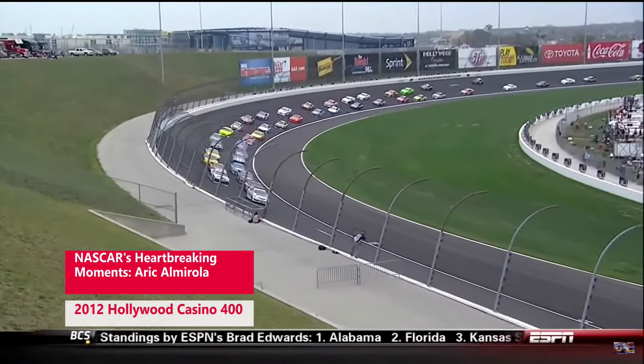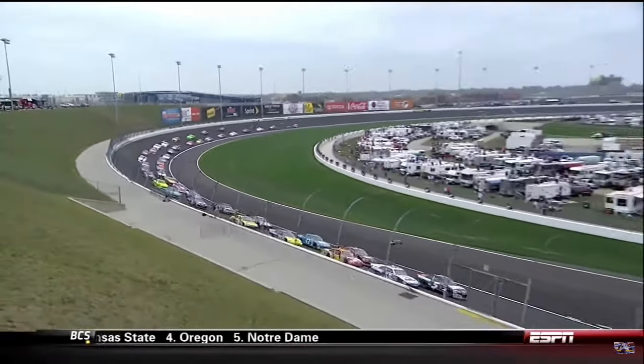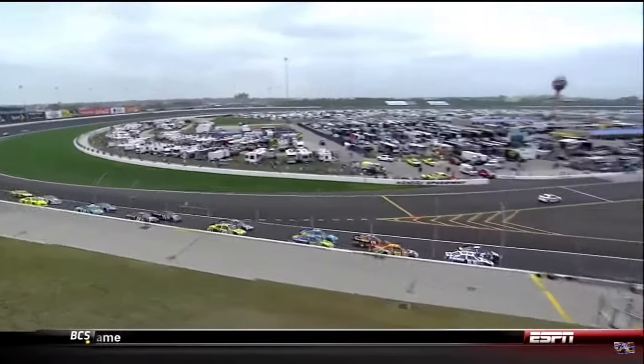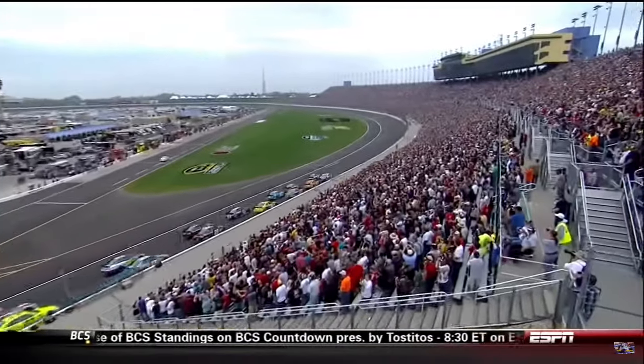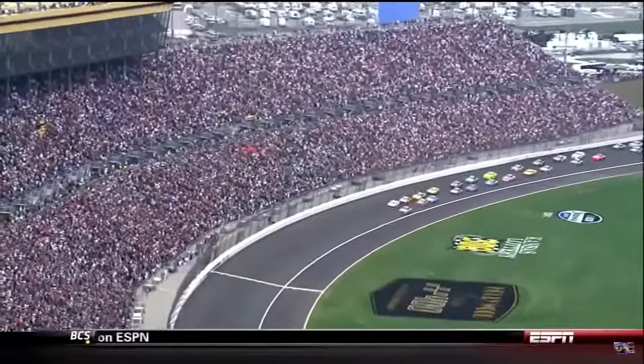267 laps on this mile and a half track make up the 400 miles. The championship leader is deep in the pack. His primary rivals for the title are up front for the start. We are ready to go racing before a huge crowd in Kansas.